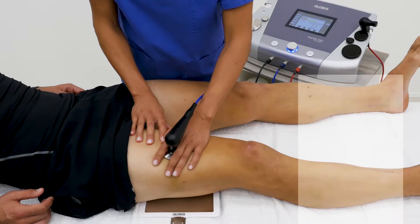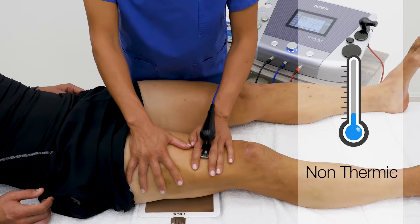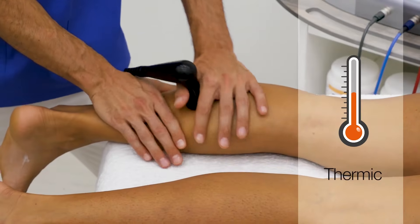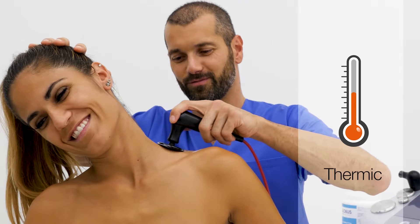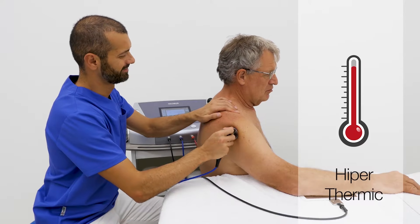You can set non-thermic, for acute injury or edema; thermic, to vascularize or drain; or hyperthermic, for fibrosis or capsulitis.